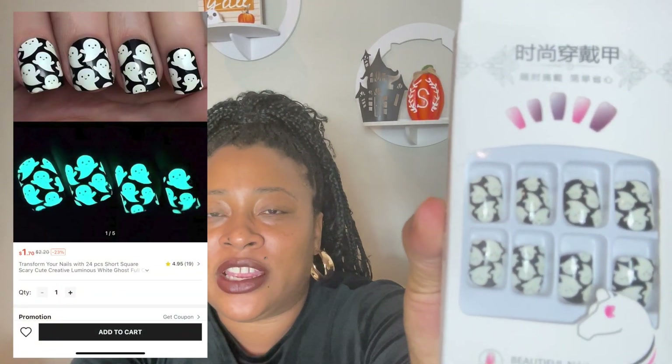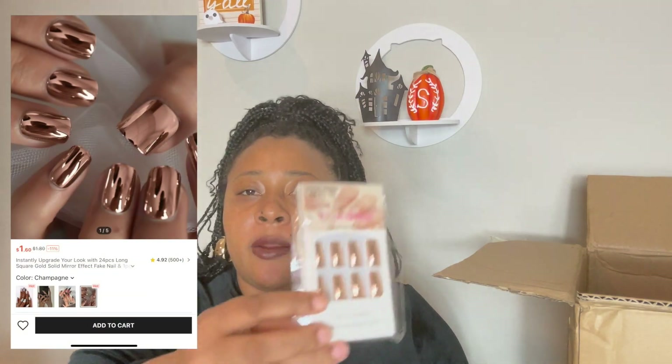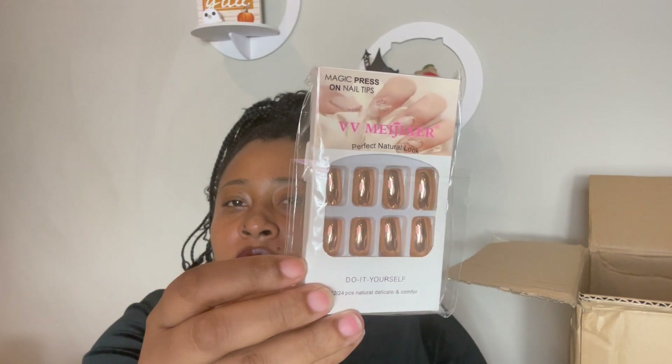And then I did get some nails, y'all — some press-on nails. Because if you don't know, I am a press-on nail girl. I used to go to the nail shop every two weeks, but I just don't anymore. So I'd much rather wear press-ons, and that's just really when I feel like it. When I go on vacation I'll go and actually get my nails done. But I did get some glow-in-the-dark press-on Halloween nails — they're like ghosts and they glow in the dark, so I'm excited about that. I did just get some chrome pink ones too. They're so cute.